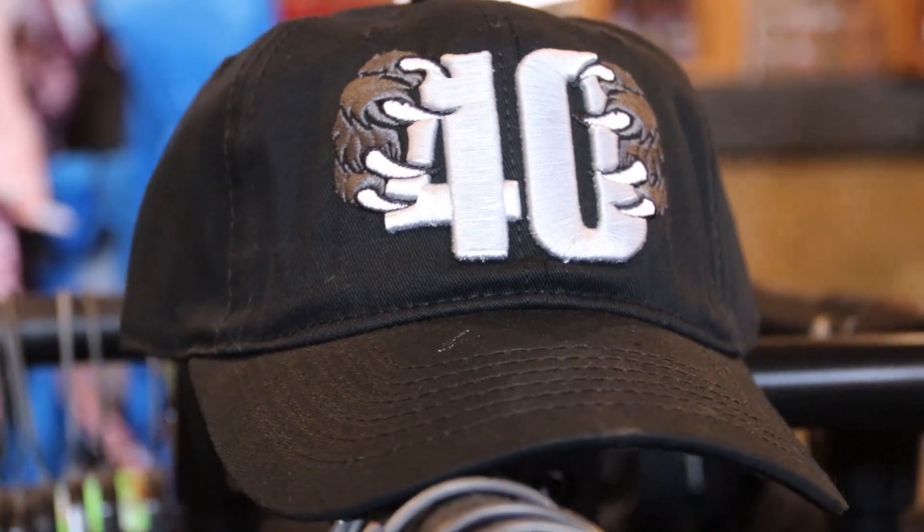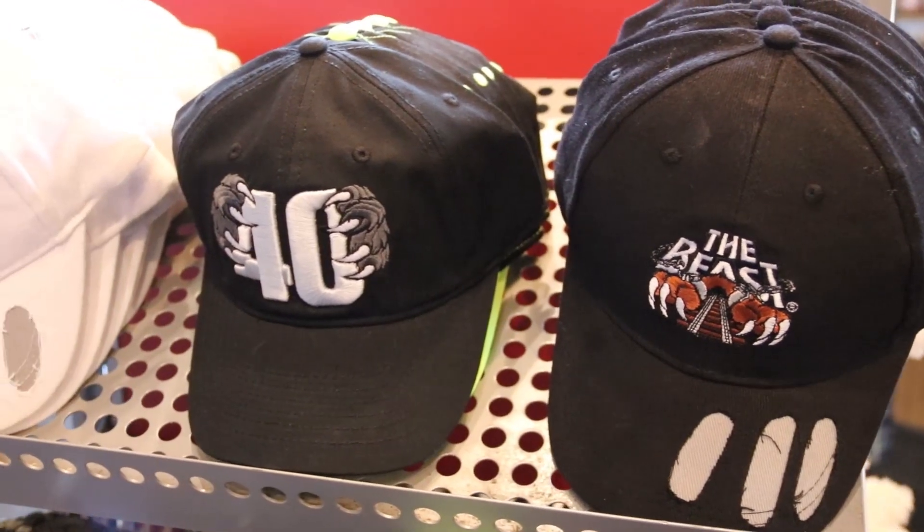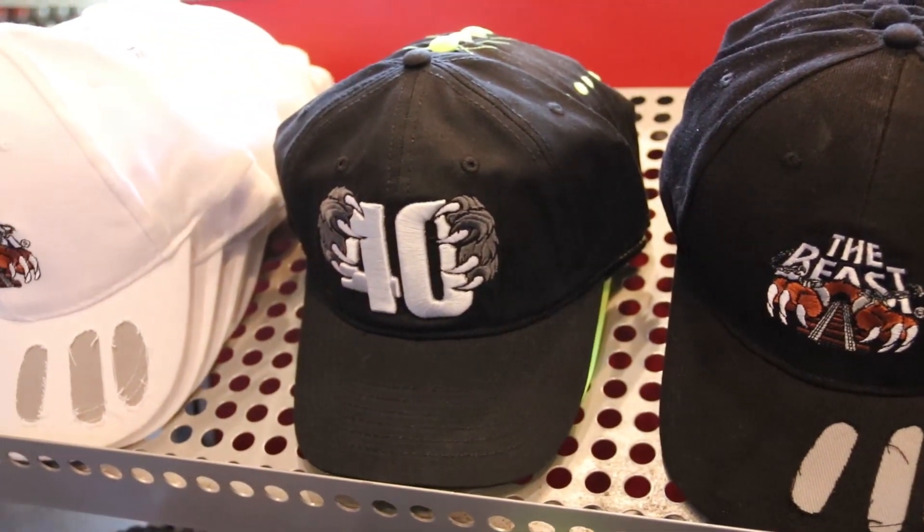I'm a ball cap guy, and when I saw this Beast ball cap here at the park, I had to have it. I love it. It's comfortable, it's adjustable, and everyone will know that you visited King's Island when they see this hat.